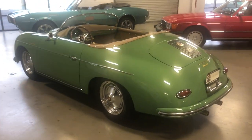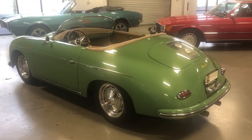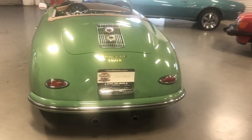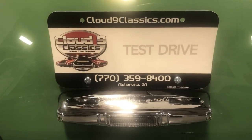We're launching this one on the Bring a Trailer auction website. A lucky bidder is going to get this car without the long wait. If you have any questions, or if you're interested in talking about a special order build and the colors and options of your choice, feel free to give me a call. Thanks very much and good luck.